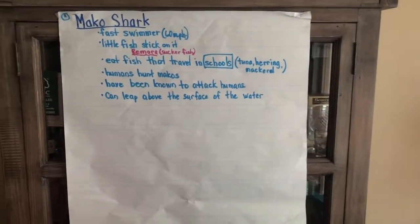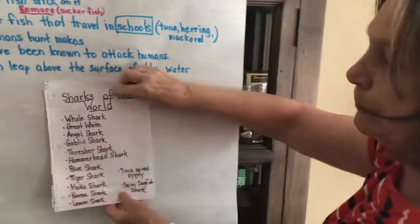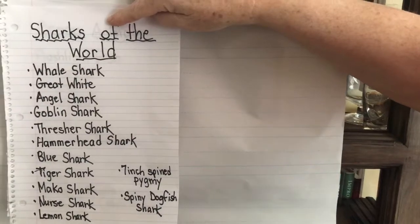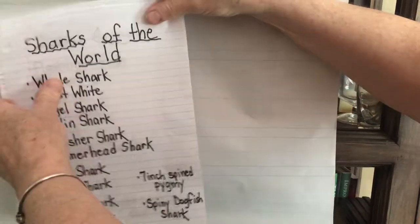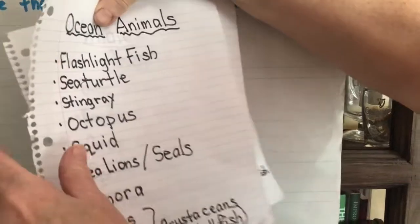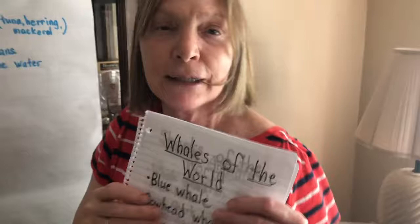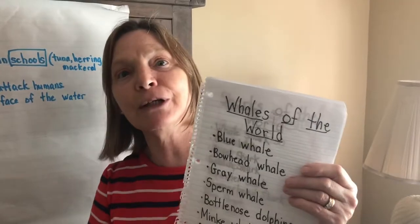Now the last thing I'm going to show you is a list of the sharks of the world that was at the end of the book. Here are some that we talked about and some they didn't say too much about. When you do your project, you might want to choose one of these sharks of the world, an ocean animal we heard about or mentioned, or from our last book you might want to choose a whale of the world. We will be telling you exactly what we want you to do for your ocean animal report — look for the information next week. Bye-bye.